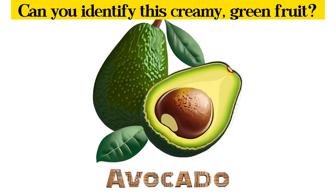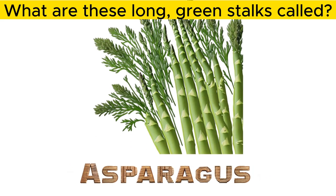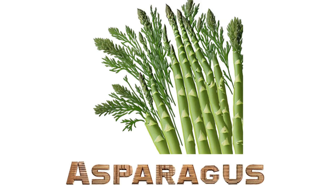Can you identify this creamy, green fruit? Avocado. What are these long, green stalks called? Asparagus.